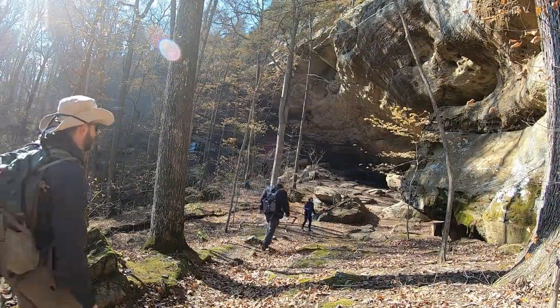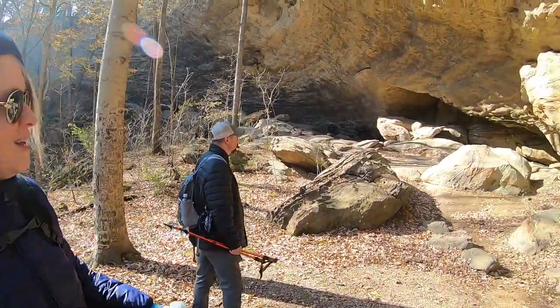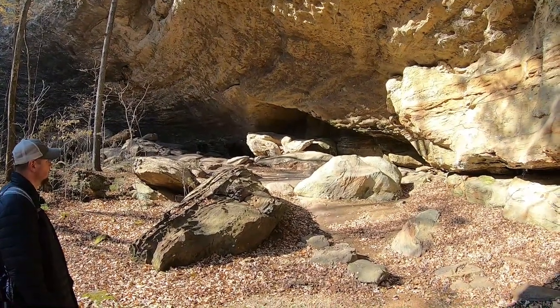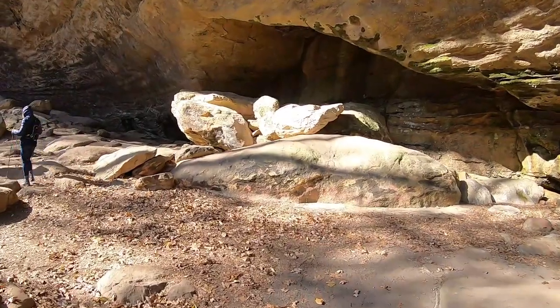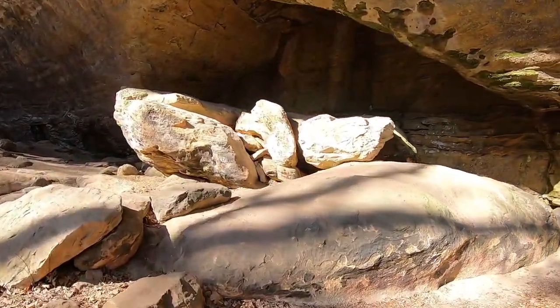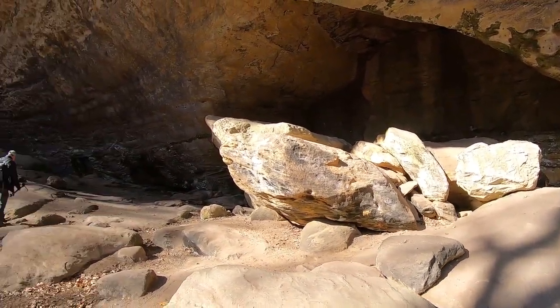Doesn't that one rock look like a duck? See the rock with the head and then the feathers — I do, right there. Upon closer investigation as you get up here, it's actually two separate rocks and it doesn't look like a duck at all, but it sure did from back there.